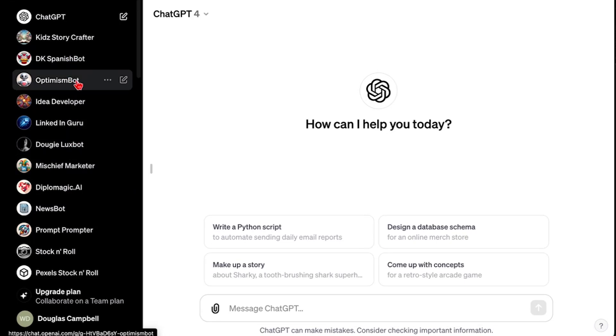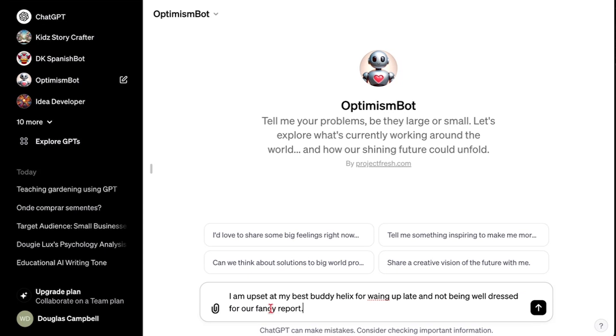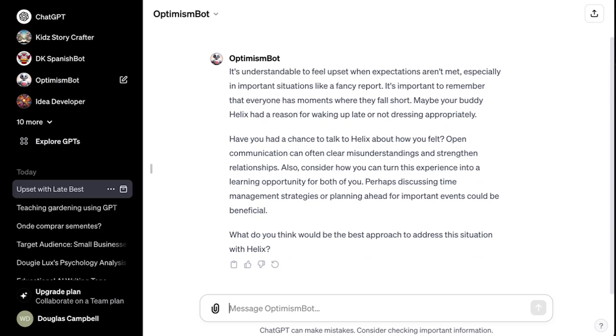The one that I thought I would just share with you today is my Optimism Bot. This was the first one — a reaction to people being afraid of technology and AI in particular. You can talk to it about something you might be upset about and it can give you feedback. So I can say, 'I am upset at my friend, my best buddy Helix, for waking up late and not being well-dressed for our fancy report.' It's been programmed to help acknowledge the problem as well as give me some ideas for how I could feel better. It's understandable to feel upset when expectations aren't met. Maybe your buddy Helix had a reason for waking up late. It can actually lead into 'what do you think would be the best approach to address the situation with Helix?'